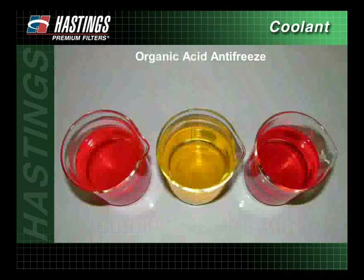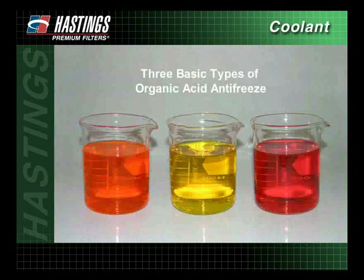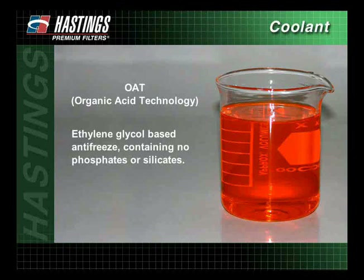Organic acid antifreeze is also usually made up of ethylene glycol, but contains inhibitors composed of organic salts, which contain no phosphates or silicates. These organic acid inhibitors protect the cooling system against rust and corrosion and allow for extended service intervals. OAT, or organic acid technology, is an ethylene glycol based antifreeze containing no phosphates or silicates. It contains organic salts, which are slow-acting, long-life inhibitors. However, due to the nature of the chemicals used, it can attack certain seal and gasket materials and should only be used in applications approved by the original equipment manufacturer.